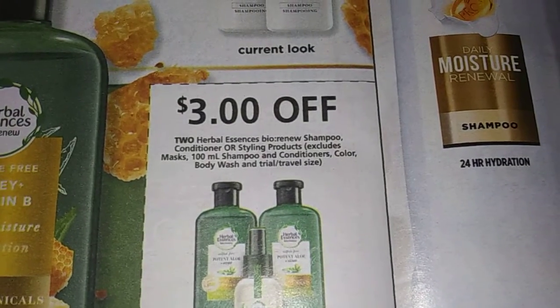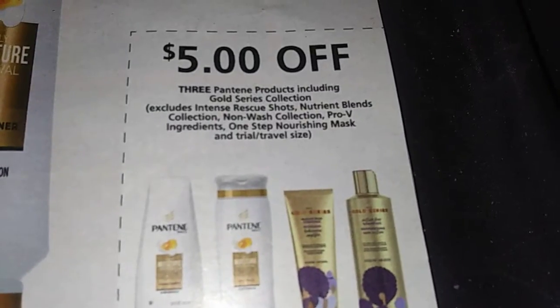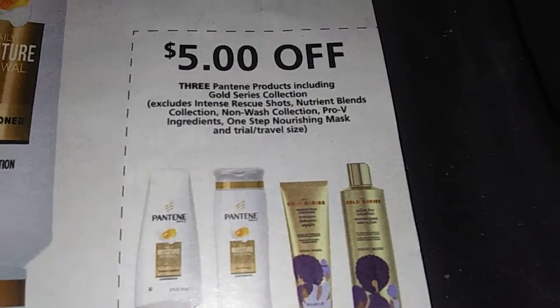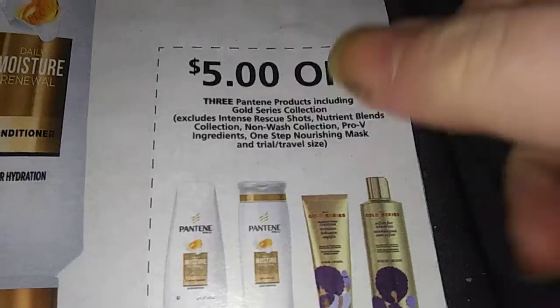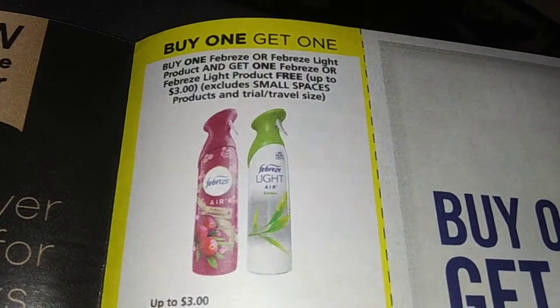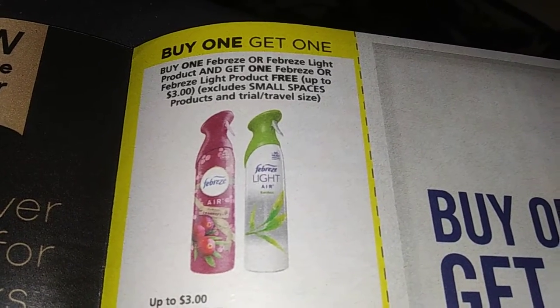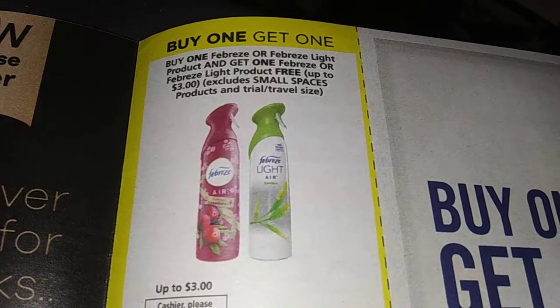Three dollars off two Herbal Essence Bio Renew. Five dollars off three Pantenes — loving it, though I know I already have a lot of shampoo. Buy one Febreze or Febreze Light product and get one Febreze or Febreze Light product free, up to three dollars. Two dollars off the Bissell with Febreze.